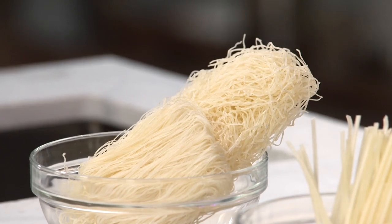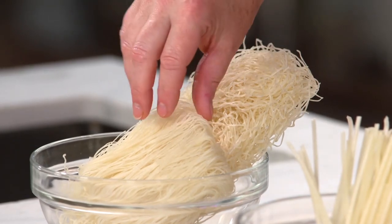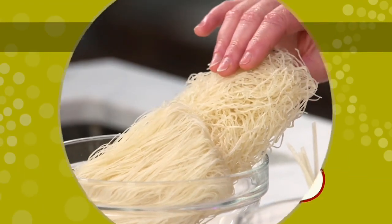And on the other hand, we have rice vermicelli, and these also come in different widths — from angel hair pasta up to spaghetti width.